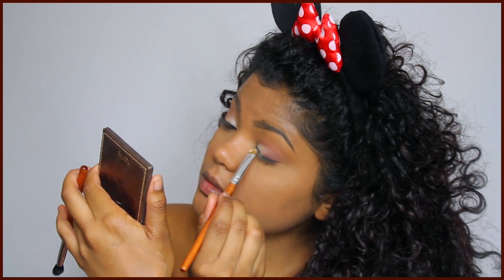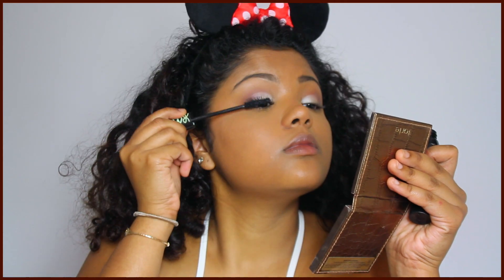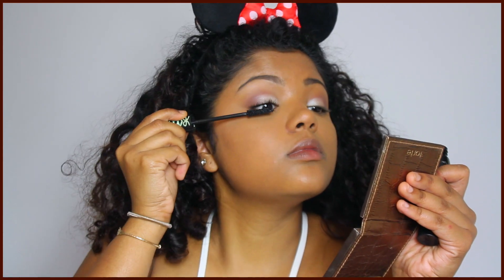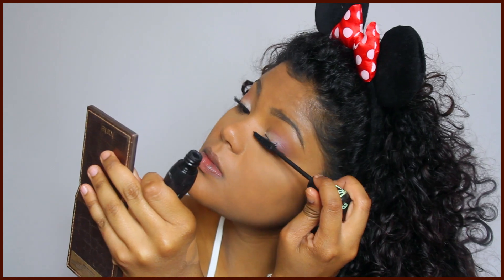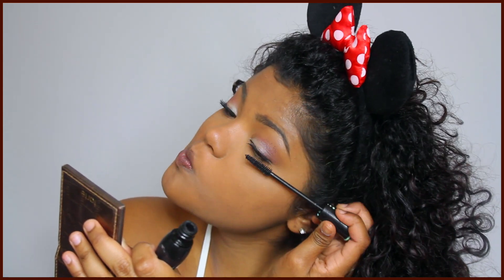So that side is done. Then I'm going to take a tiny bit of that same color and put it on my brow bone. I think I'm just going to skip eyeliner today and go straight to mascara. This is the Essence Lash Princess.